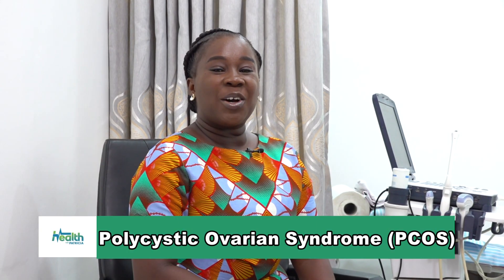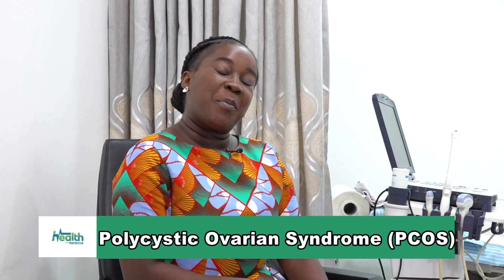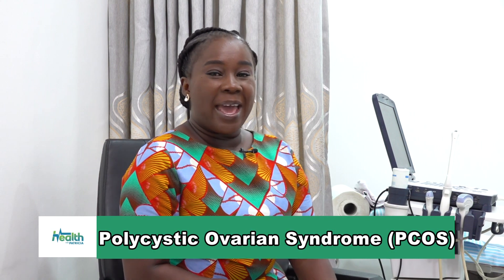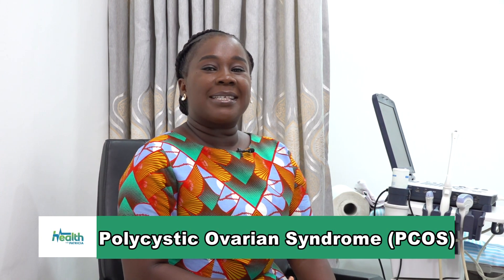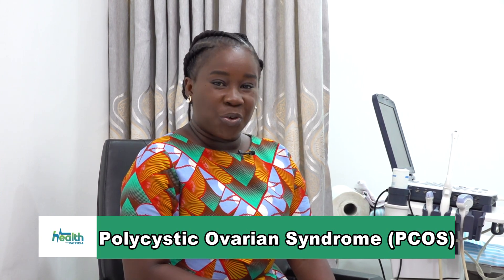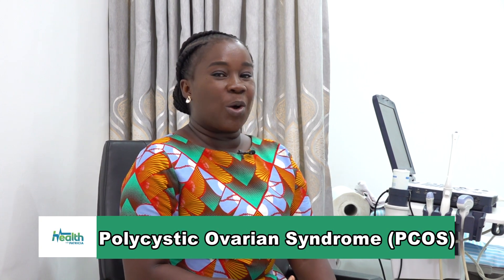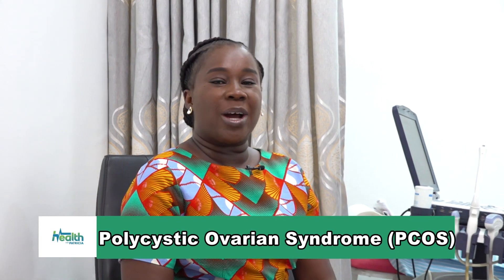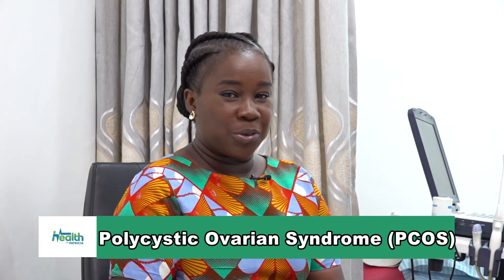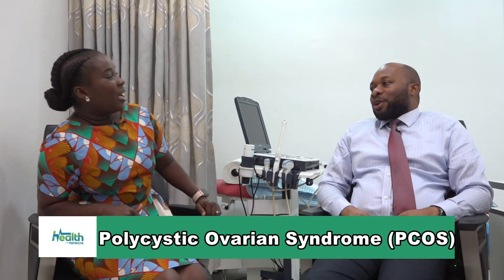Hi, it's another edition of Health with Patricia. My name is Patricia Robson-Hamund and I'm at Sheep Healthcare and Medical Center. Today we're discussing polycystic ovarian syndrome with Dr. Promise Sepulker. He's my guest and he's a consultant obstetrician gynecologist. He's also a senior lecturer at the University of Ghana Medical School. Welcome, Doctor. Thank you very much. It's always a pleasure.